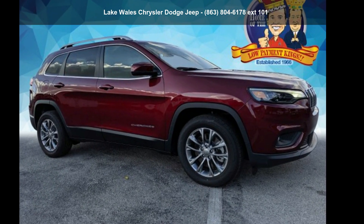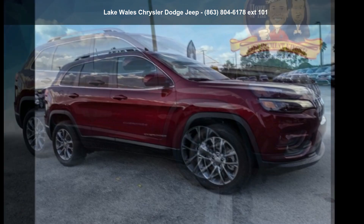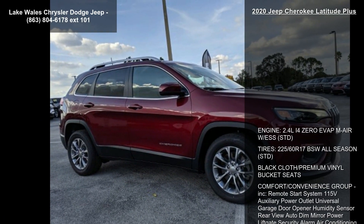Arrive in style with this Jeep 2020 Cherokee Latitude Plus. This may be the set of wheels you've been looking for.